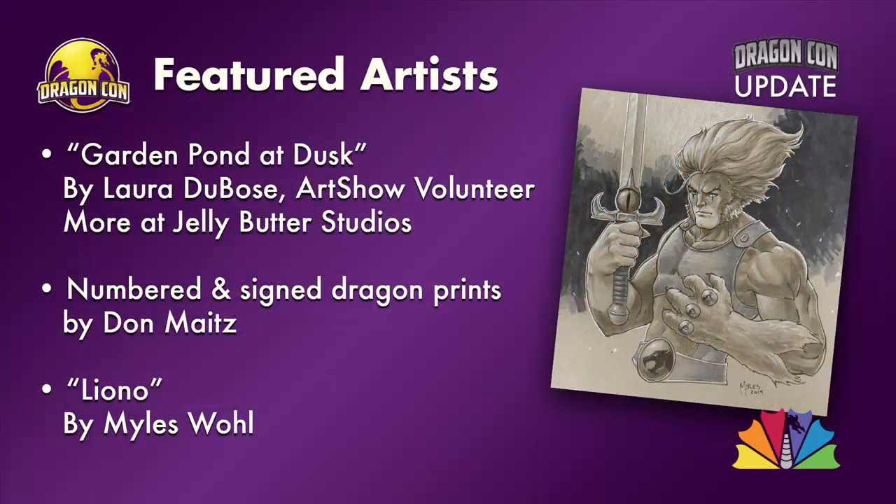First, I want to start by pointing out some art that has been donated by the Art Show. We have two pieces right here for you to see, but they've got a whole lot more down at the actual Art Show. We hope you go check it out. There are several numbered and signed dragon prints like the one on your left here. This dragon print is by Don Mates and it is available for the live auction. He is the same artist who created the Captain Morgan on the Captain Morgan bottle — take a look, it's the same artist.